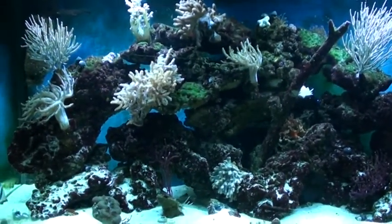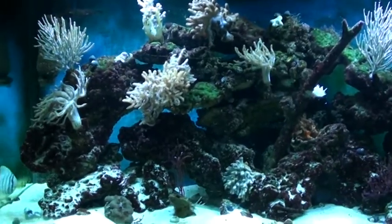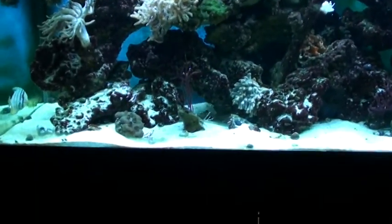As you can see, there's a nice shimmer effect on the aquarium and good penetration on the corals. All the corals are doing really good right now. You can also see the shimmer effect in the sand bed.